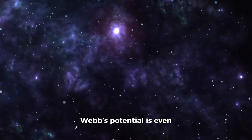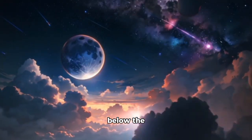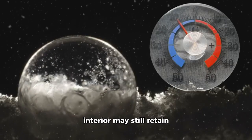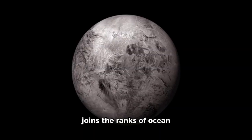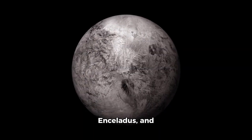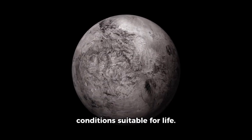Webb's potential is even more exciting — it may help confirm what lies below the surface: evidence of a hidden ocean. Data suggests Pluto's interior may still retain enough heat to keep water liquid, locked beneath its icy shell. If this is true, Pluto joins the ranks of ocean worlds like Europa, Enceladus, and Titan — places that could, in theory, harbor conditions suitable for life.